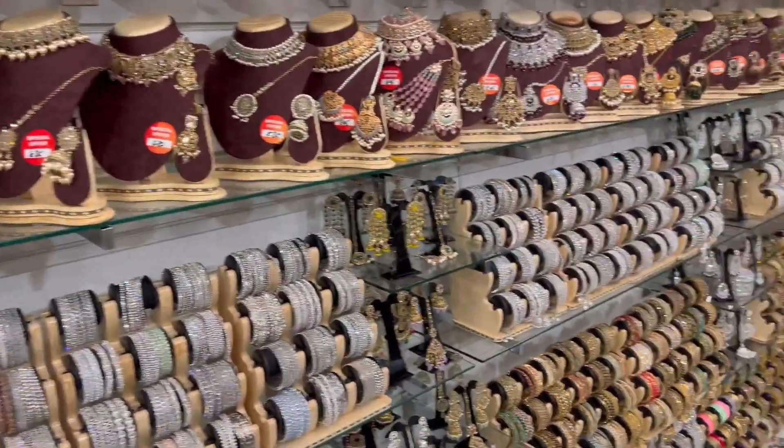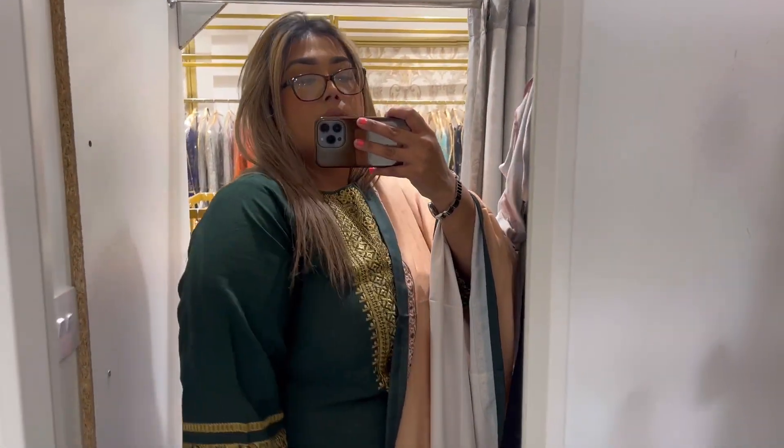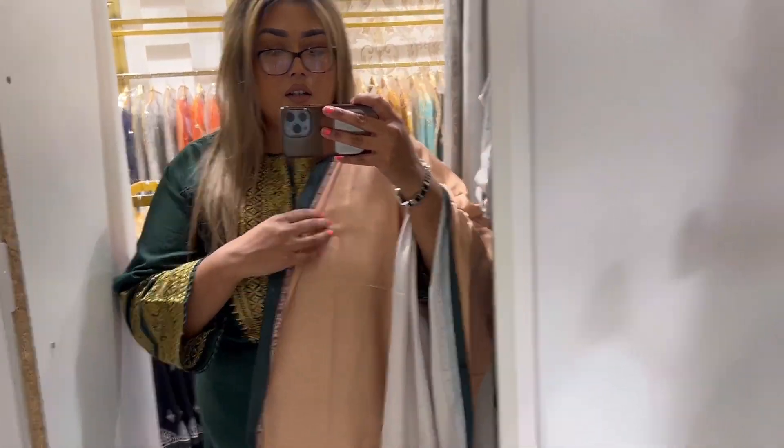So pretty - guys, I'm trying this dress on. This is the dress, this is the work on it, and this is the shawl that comes with it. I like the color, it's emerald.